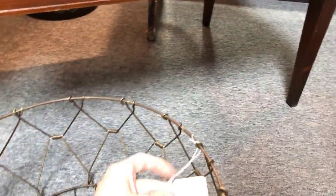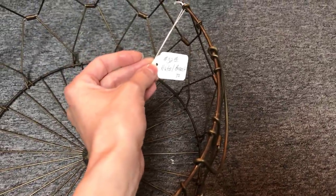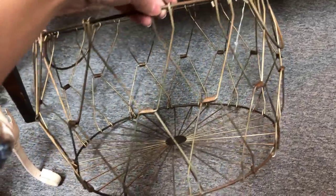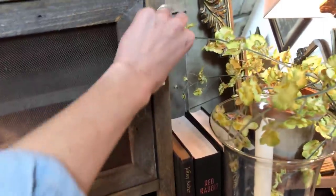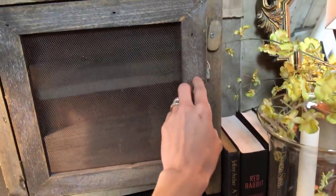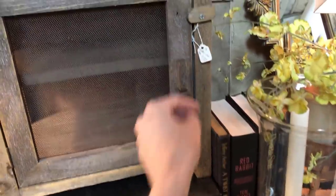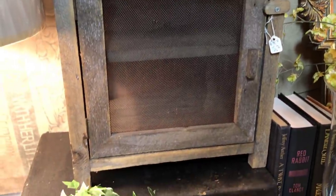This little wire basket — I am such a sucker for baskets, but this would be the cutest thing in a mudroom or entry for shoes or little boots. I just thought it was the sweetest thing. I have never seen one of these in person — I think you call it a pie cabinet. They would put pies in there to keep flies off of them. This one was in really good condition. How stinking adorable is that?